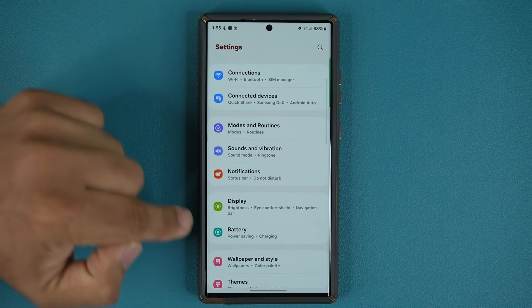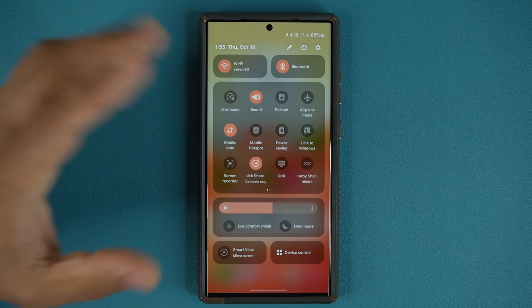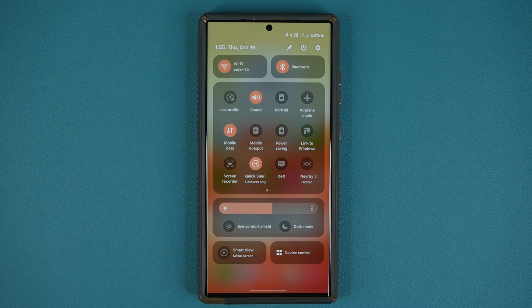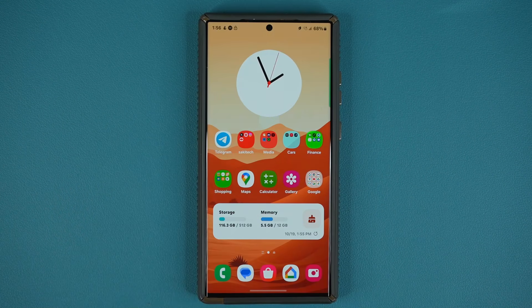Beyond that, no new features were added — the phone is acting smooth as butter and we are very close to the official release. If you have noticed something new, drop a comment down below and let me know. Have a fantastic day!